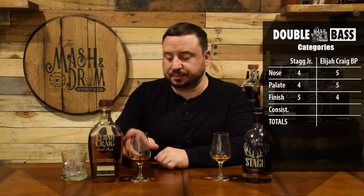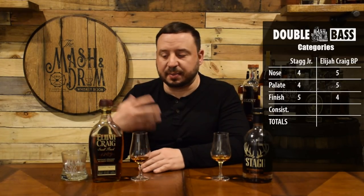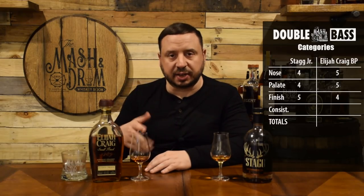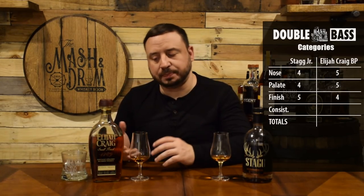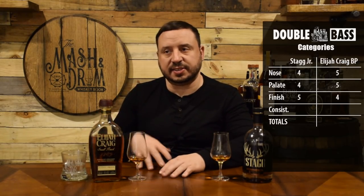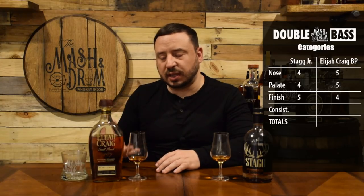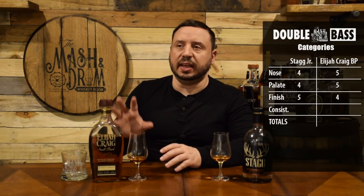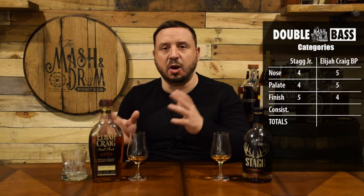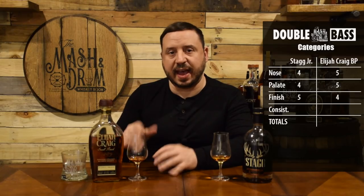Now for Elijah Craig Barrel Proof on consistency — yeah, this tastes just like the first sip I had. It was chocolatey, kind of peanut-buttery. The finish is still lingering, a little bit more of an alcohol punch. Going for one more sip — still staying very consistent: peanut, roasted vanilla, caramel, Snickers and Heath bar type flavors, a lot of vanilla. The oak flavor in here is definitely strong — that's the one thing I could see changing over time. The oak could get a little bit bitter as more air gets into this bottle, but right now each sip has stayed nice and consistent.